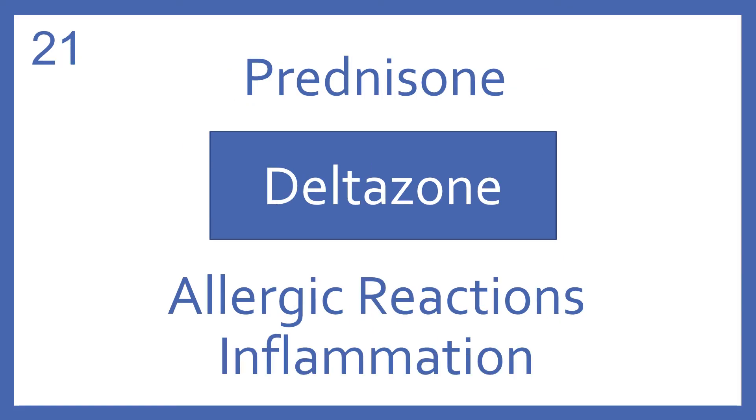Prednisone, brand name Deltasone. Prednisone is an oral steroid for allergic reactions or inflammation.